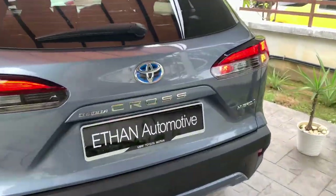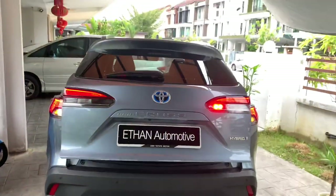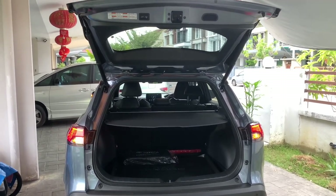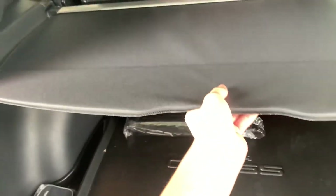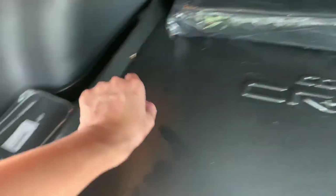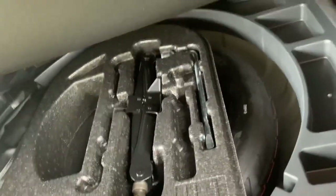Inside the trunk you also get a touchpad right beneath the Toyota Corolla Cross badge. Trunk space measures 26.5 cubic feet. You do get a cargo cover. Inside the trunk you'll find a Toyota Corolla Cross trunk mat with an emergency kit, an emergency tire inflator, and down below you get a spare tire as well as a jack.